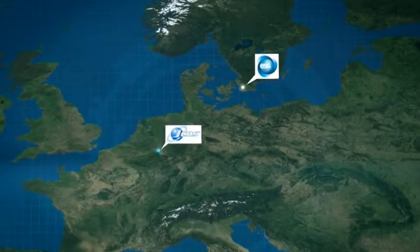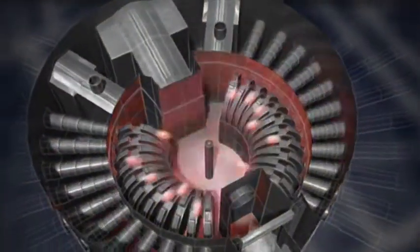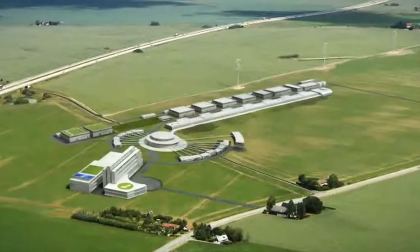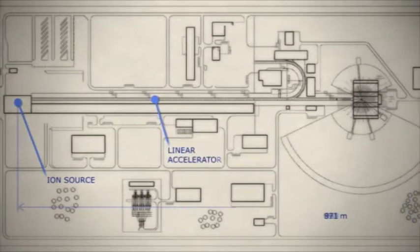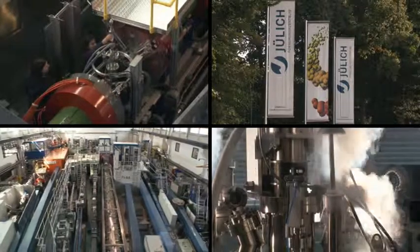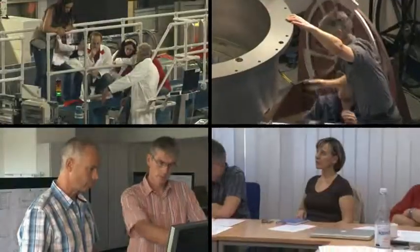That's why JCNS is participating in the European Spallation Source in Lund, Sweden. When it opens, it will be the world's highest-performance neutron source and one of the most important international research facilities, enabling significant developments that we can't even imagine today. JCNS is already contributing its years of experience during the planning phase and will also operate its own instruments at ESS. Neutron research at Jülich will continue to pave the way for materials and technologies of the future with the best instruments, the best infrastructure and the best team.